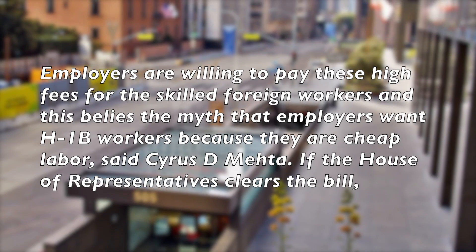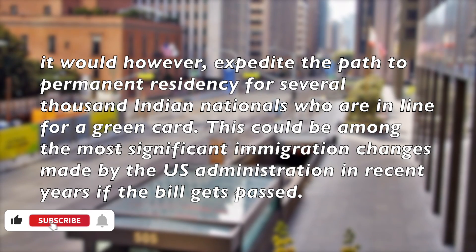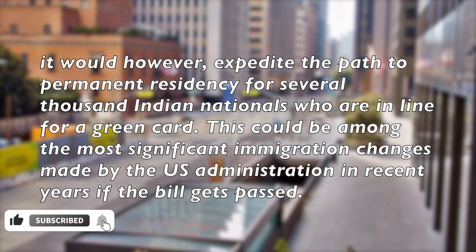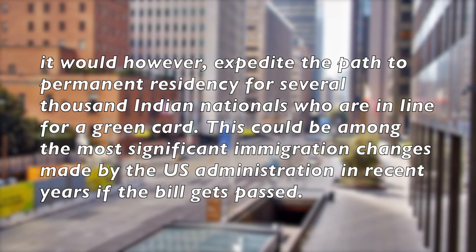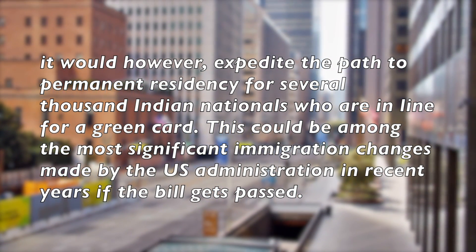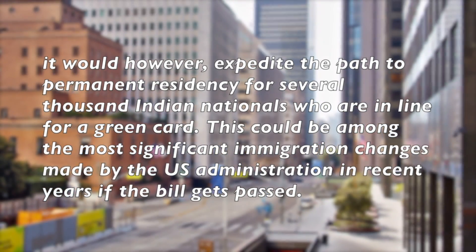If the House of Representatives cleared the bill, it would, however, expedite the path to permanent residency for several thousand Indian nationals who are in line for a green card. This could be among the most significant immigration changes made by the US administration in recent years, if the bill gets passed.